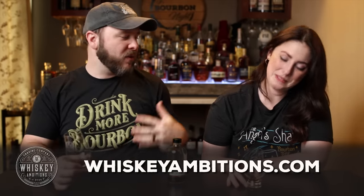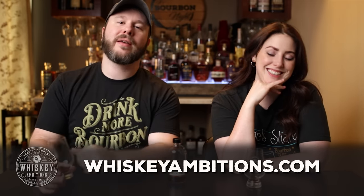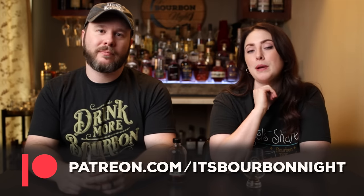Another experience I like is whiskeyambitions.com — it's where you can get the Glencairns we're drinking from, the t-shirts we're wearing, hats, hoodies, postcards, challenge coins, bottle-cut candles, and more, always coming soon. You can also become a patron at patreon.com/itsbourbonite and join our community for as little as one buck a month, where we release our exclusive barrel picks and after-episode exclusives.